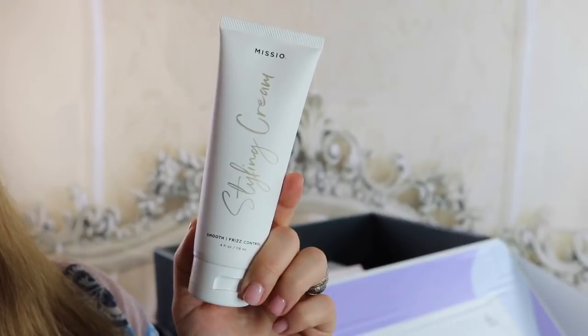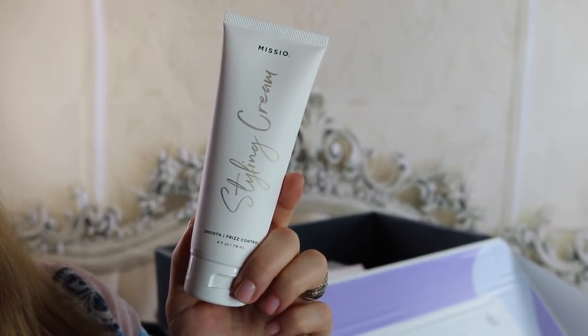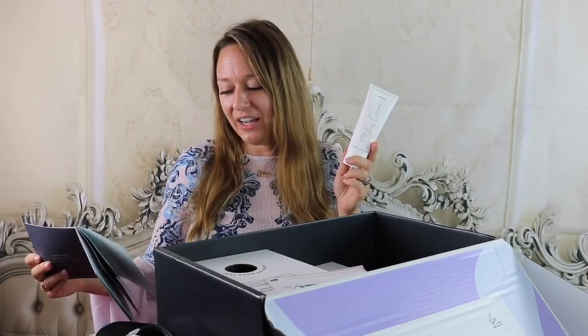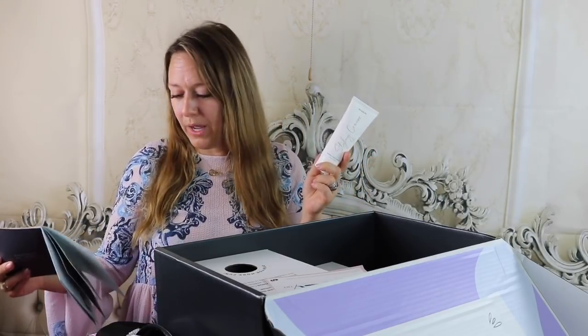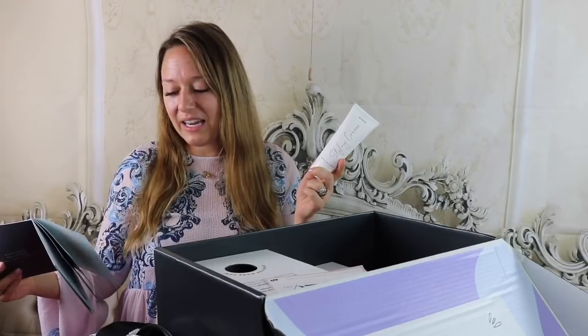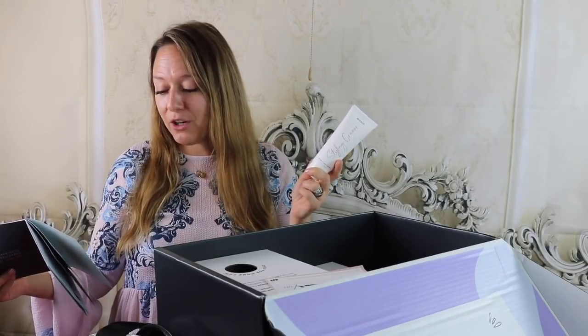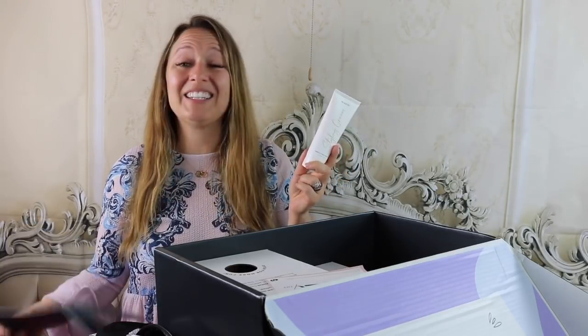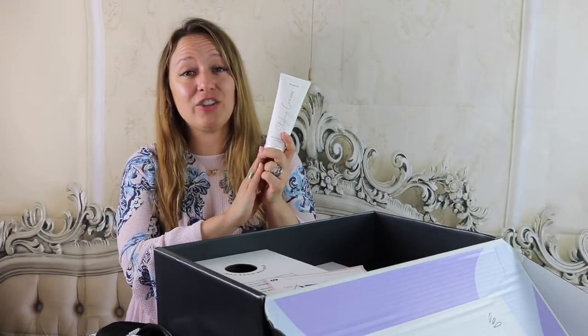The next product is a styling cream for your hair from Mizio — it retails for $26. It says to use it to smooth, control frizz, add volume, thermal protection, and shine to your style, so it sounds like an all-in-one. This formula includes an antioxidant-rich fruit extract blend with acai, pomegranate, kiwi, mangosteen, and green tea. It's the perfect bottle to toss into your gym bag for easy styling on the go. I'm excited to give this a try.